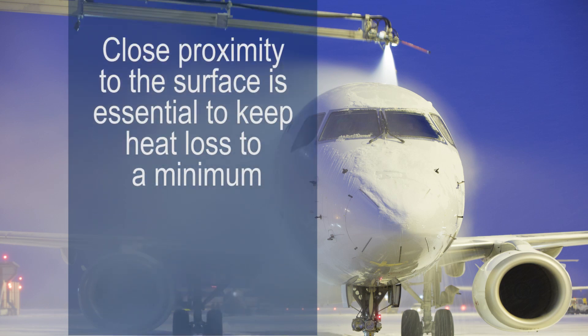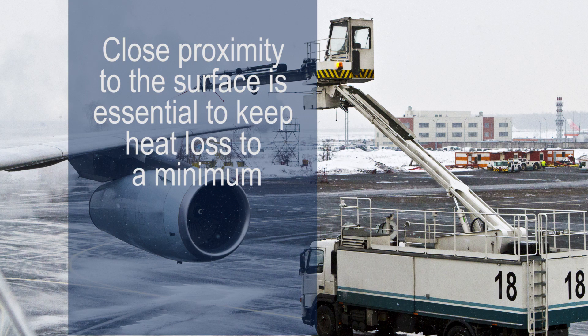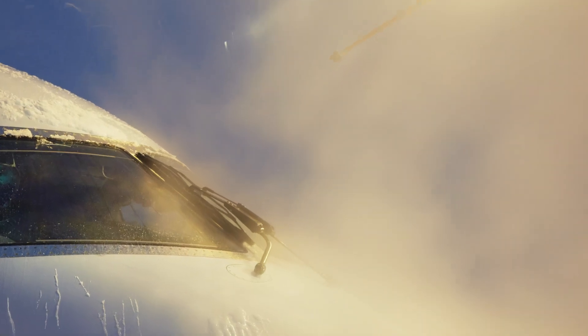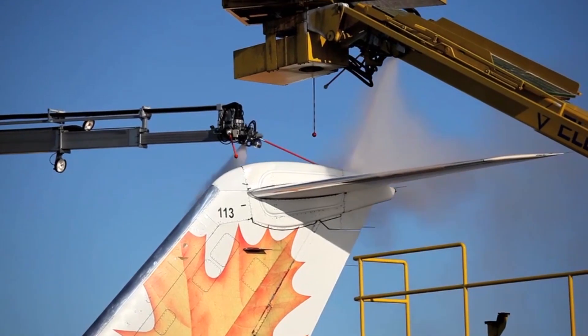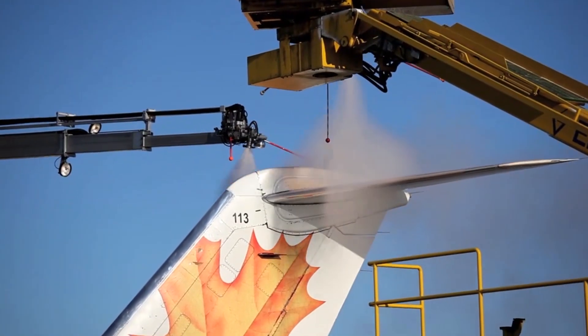Close proximity is essential to keep heat loss to a minimum. With warmer fluid, less fluid is used and less time is needed for the operation, which results in less manpower hours, lower chance of collision with other equipment, as well as less time parked in the path of 200,000 horsepower aircraft engines.